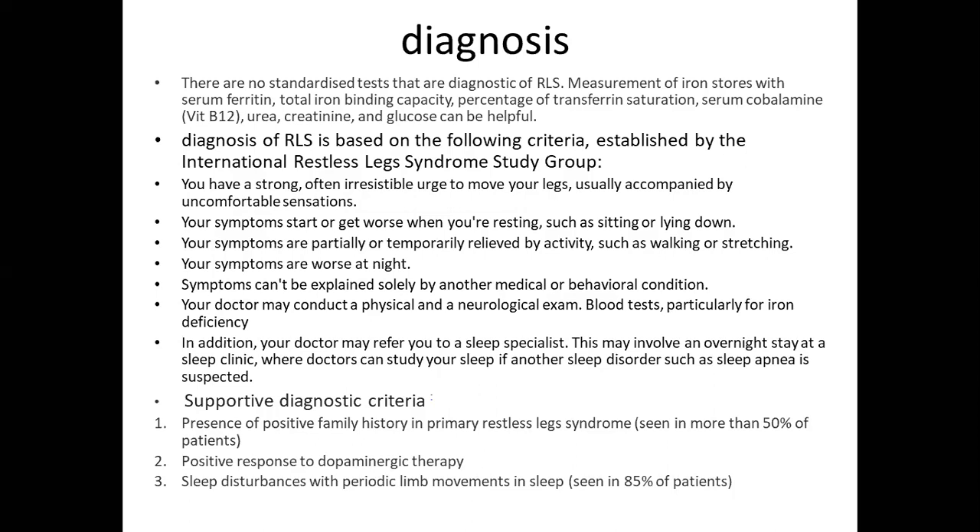Symptoms are partially or temporarily relieved by activities such as walking or stretching; symptoms are worse at night; and symptoms cannot be explained solely by another medical or behavioral condition. The doctor may conduct a physical and neurological exam, blood tests particularly for iron deficiency. Additionally, the doctor may refer to a sleep specialist, which may involve an overnight stay at a sleep clinic if another sleep disorder such as sleep apnea is suspected.